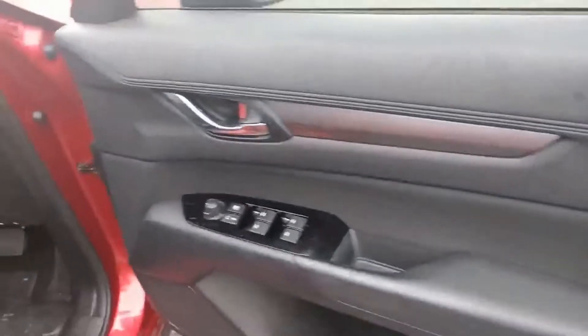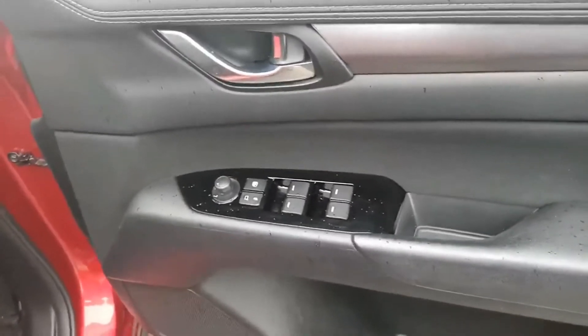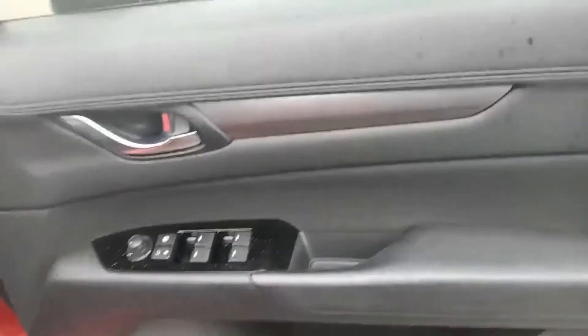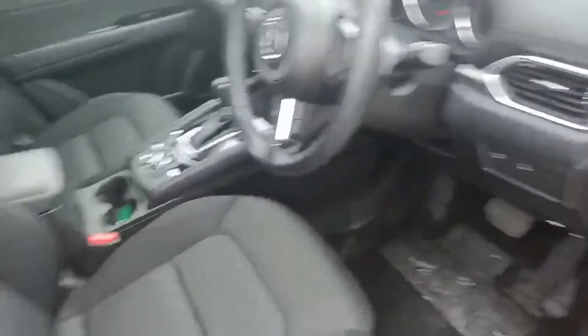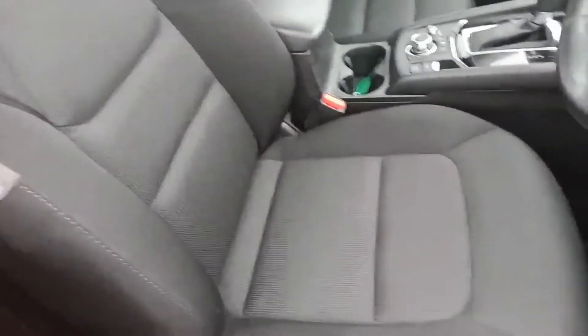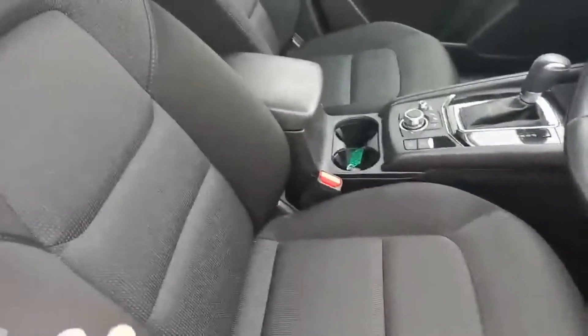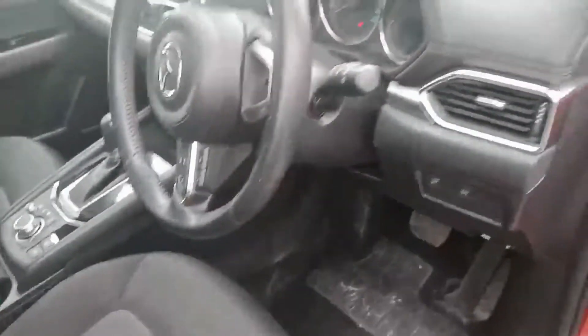Stepping into the driver's side, on the door you do get the power windows and mirrors, door cards in excellent condition. Seating is like new with good lumbar support in these seats, and it has the full five-star safety rating.